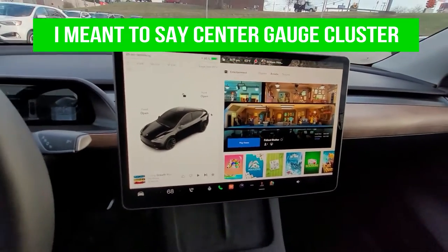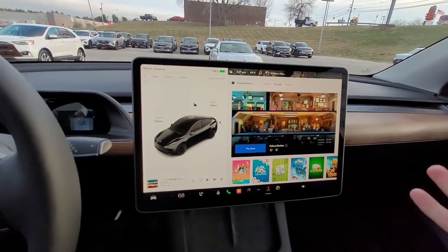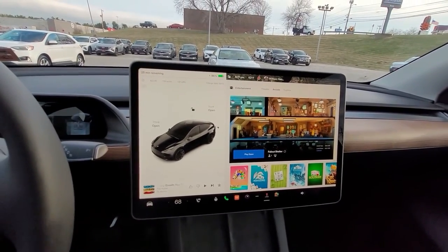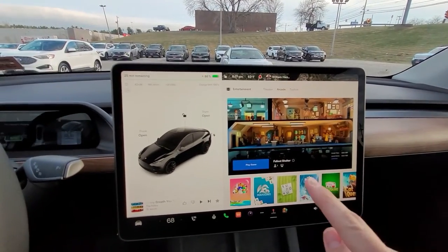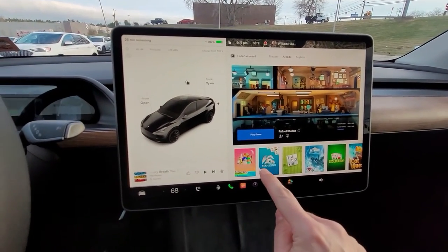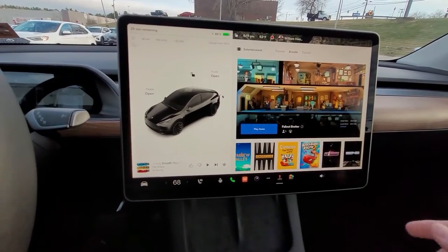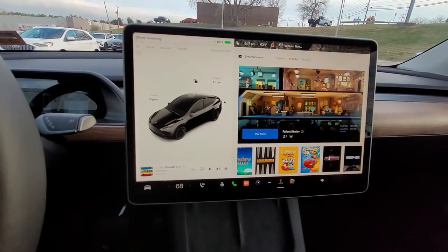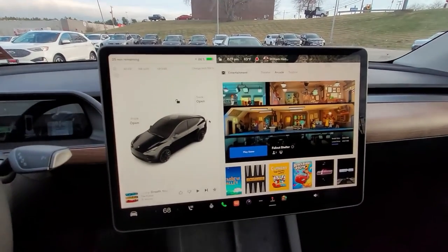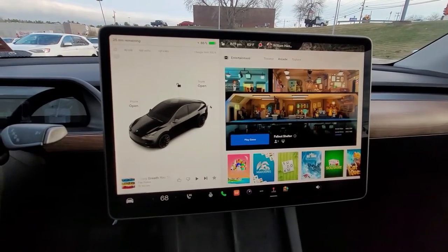There are games on your Tesla that you can play while charging, or while your wife is out shopping and you're sitting in the car waiting. I noticed they had Sonic the Hedgehog before, but Sonic's not on here anymore. I've read the forums that they took it away sometime around December 2022, and apparently it's going to come back at some point.